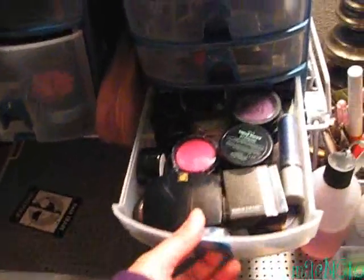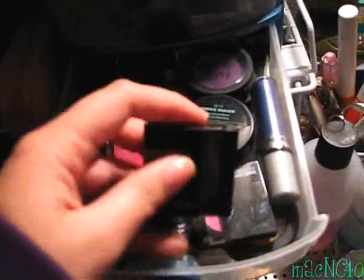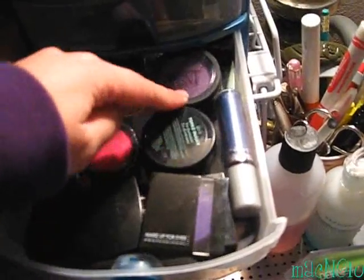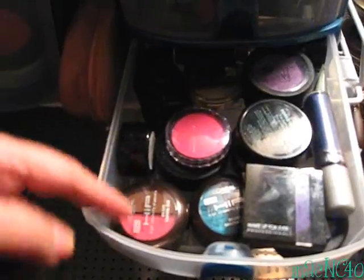In this bottom drawer I keep my non-MAC stuff, or some of it. There's my Makeup Forever 92 eyeshadow that I like, Vincent Longo, some Ben Nye eyeshadows, Estee Lauder, some L'Oreal Hip Duos, and some Galactic in there too.